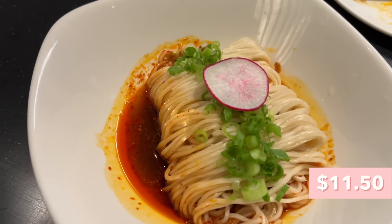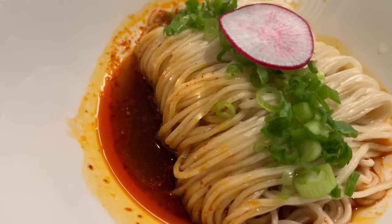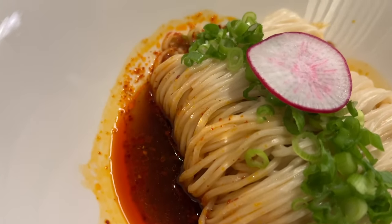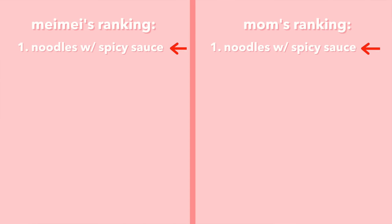First up in the noodle category: noodles with spicy sauce. The noodles are laid perfectly with green onions and a little radish on top. Let's mix it up. I'm pretty sure this is the same sauce they use on the wontons, and that sauce is my favorite. Cheers! Oh my god — it's that wonton sauce, it's so good. Perfect level of spice, not too spicy but definitely has a kick, with that soy-vinegary flavor. Tons of flavor — I could eat this whole bowl. Ranking it number one right now.